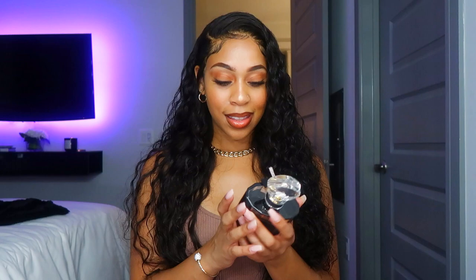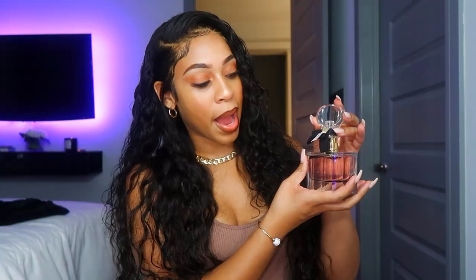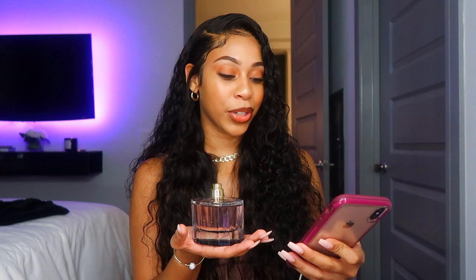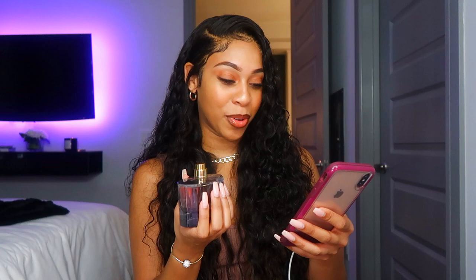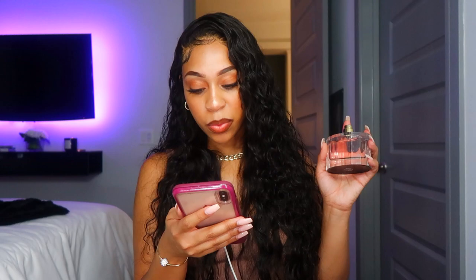Last but not least, we have Si Belle. The bottle is gorgeous — it's a clear pinkish bottle with a little bow on the top, super cute packaging. All of these are packaged really beautifully and I appreciate a good perfume bottle. This one is giving citrusy sweet — like a citrusy sweet as opposed to a warm vanilla sweet. The notes include bergamot, rose, jasmine, cedarwood, white flower, musk, amber, vanilla, and sandalwood. It smells really good.